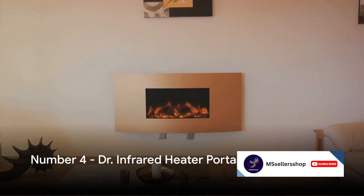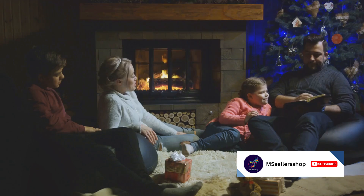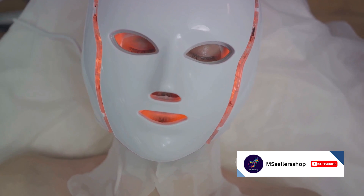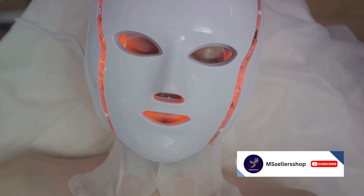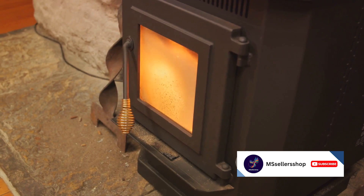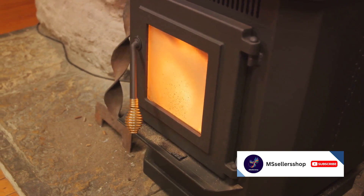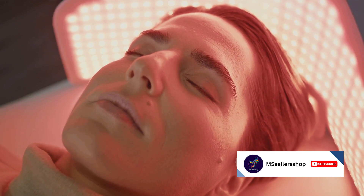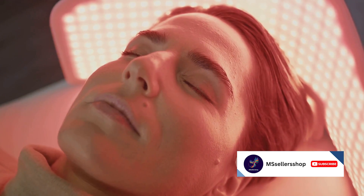At number 4, we have the Dr. Infrared Heater portable space heater. This isn't just a heater — it's a promise of comfort. Using infrared technology, it heats up objects directly, cutting the chill in the room in no time. It operates so quietly you might forget it's there. Safety isn't an afterthought with this heater — it's a priority. So sit back, relax, and let Dr. Infrared do the work. Feel the warmth immediately with this efficient and quiet heater.